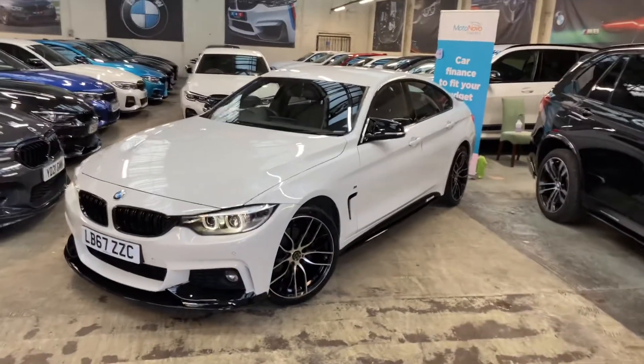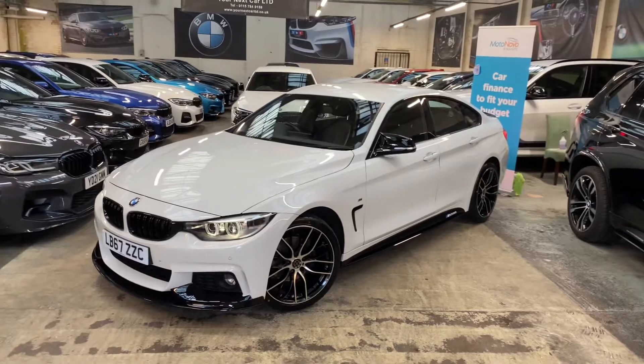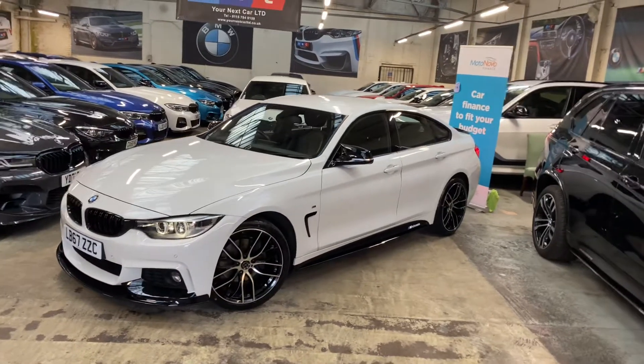Hello and welcome everyone to the walk around video here at Your Next Car — the 2017 67 Reg 420D M Sport Gran Coupe.